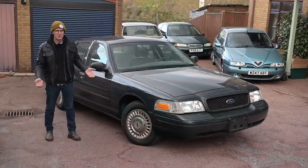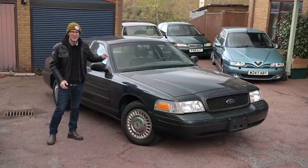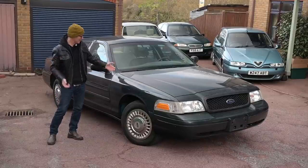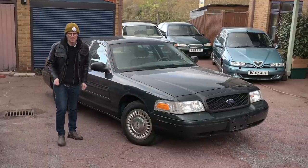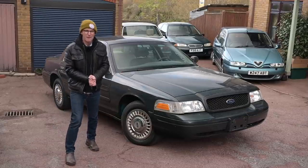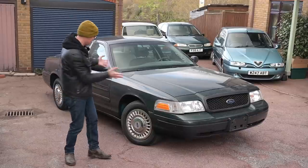Maybe it's because I'm a bit of a movie buff, maybe it's because I love Americana, I don't know, but I've wanted one of these cars for a very long time. Hanging in my dining room right now there's a picture I took in New York of yellow cabs which are Crown Vics. My wife has had to put up with this for a long time and I've been looking for one of these cars for the best part of 10 years, thinking one day I'm going to do it. And finally, I've bitten the bullet.